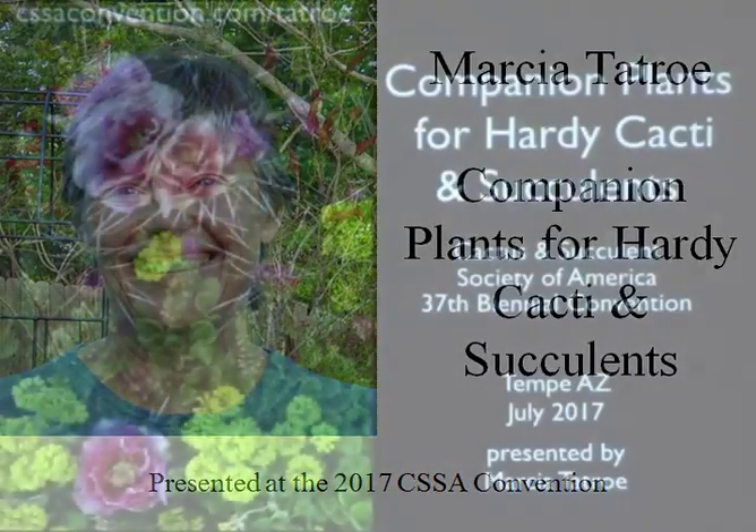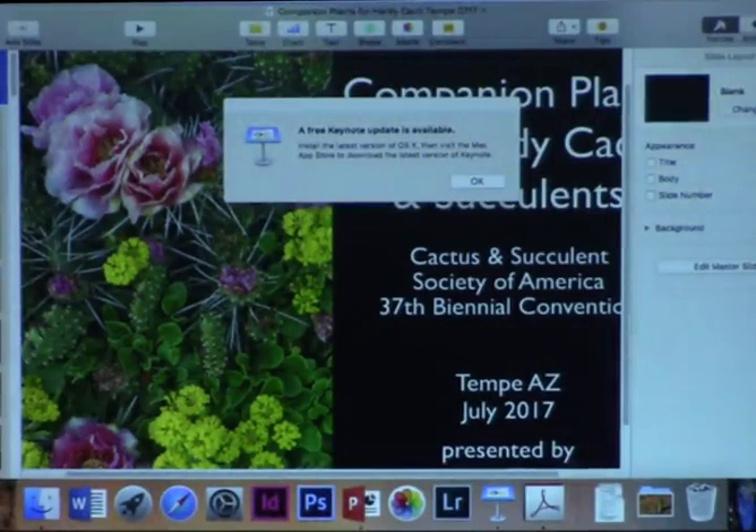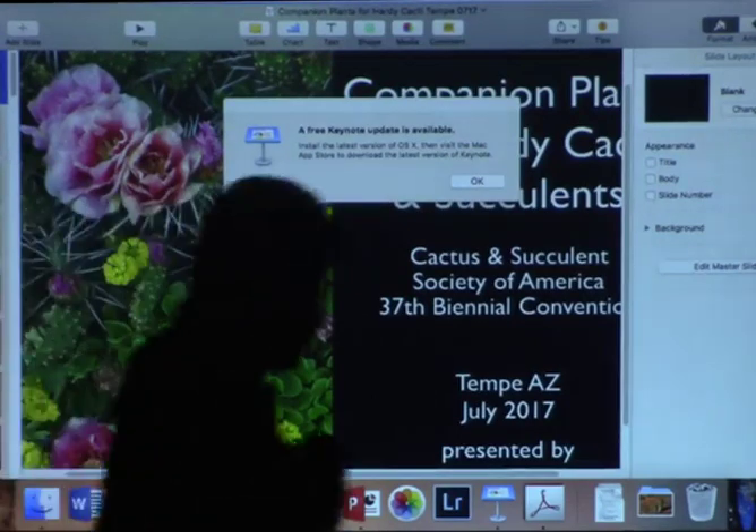As far as companion plants for cacti and succulents, there are really two general schools of thought. One is that you want your cactus and succulents grown like sculptures in a garden — in that case, you don't want them surrounded by other plants, so they grow individually and you can see the magnificence of each plant. But another school of thought is you want things grown more naturally.